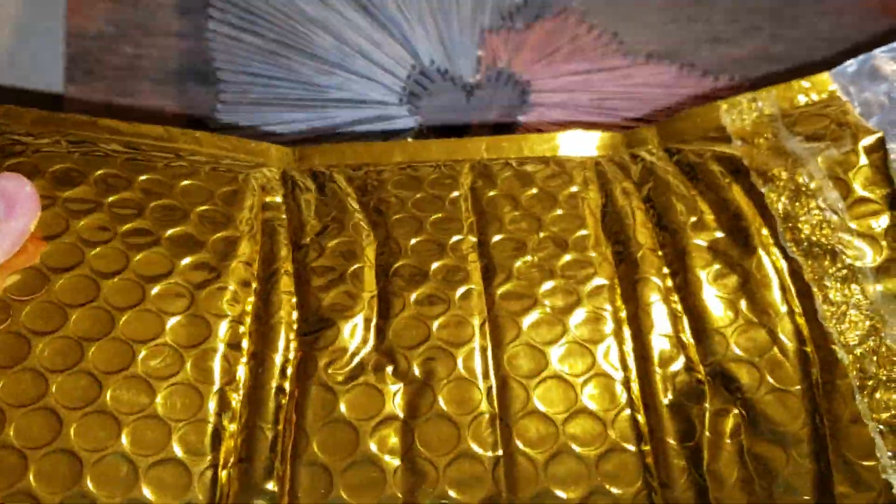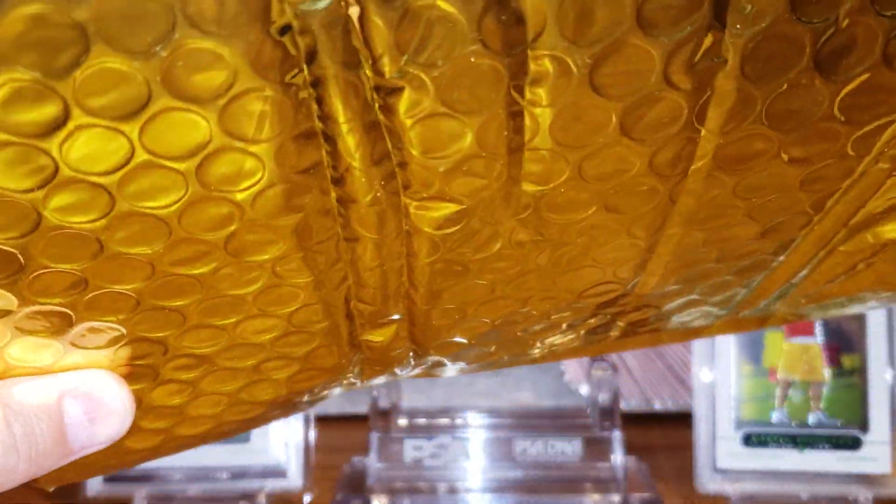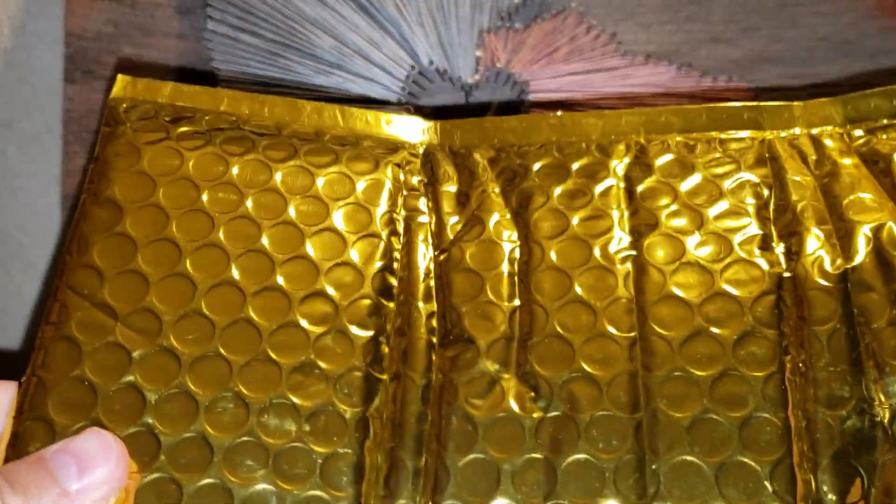Wow, check out this wrapping — whoa, that is crazy! Have you ever gotten a bubble mailer made of gold? How crazy is that — unbelievable! This wasn't actually addressed to me originally; my address was on the outside envelope but this was apparently addressed to the seller I got it from at one point. If you've never seen a gold bubble mailer, check that out — that is crazy. Let's get a look at that card.